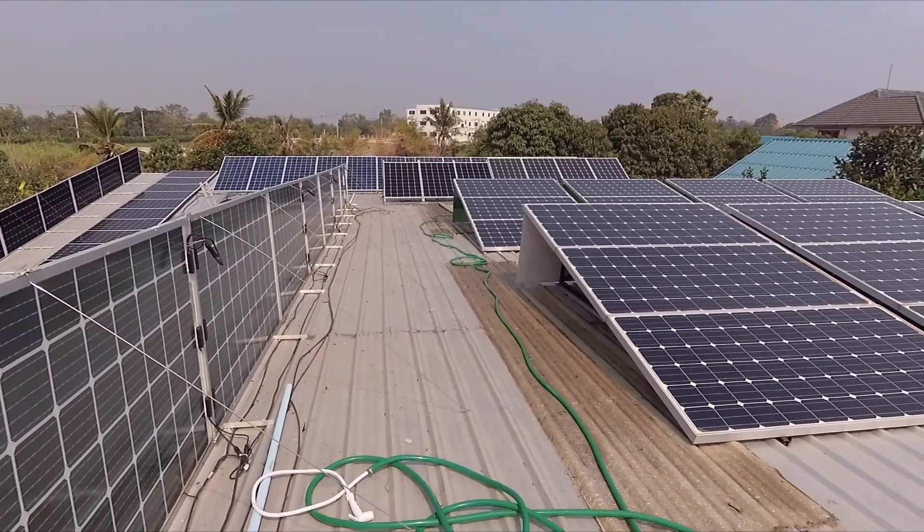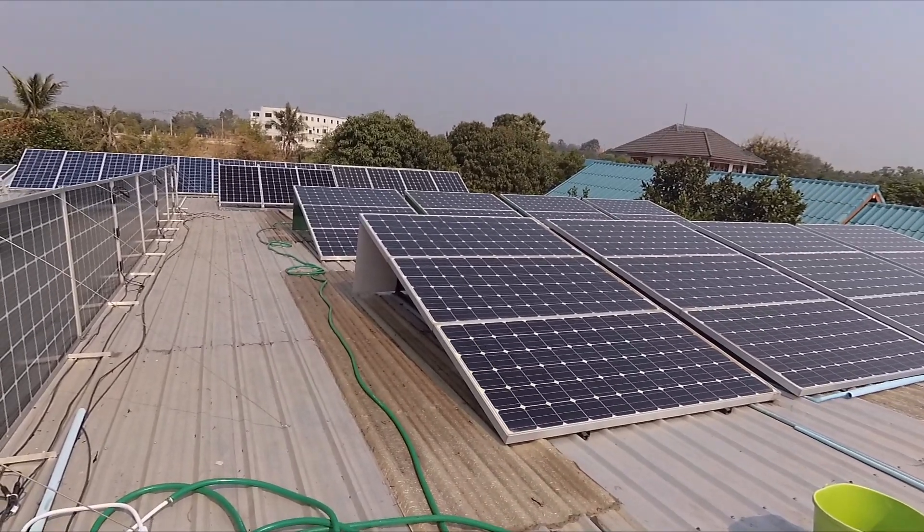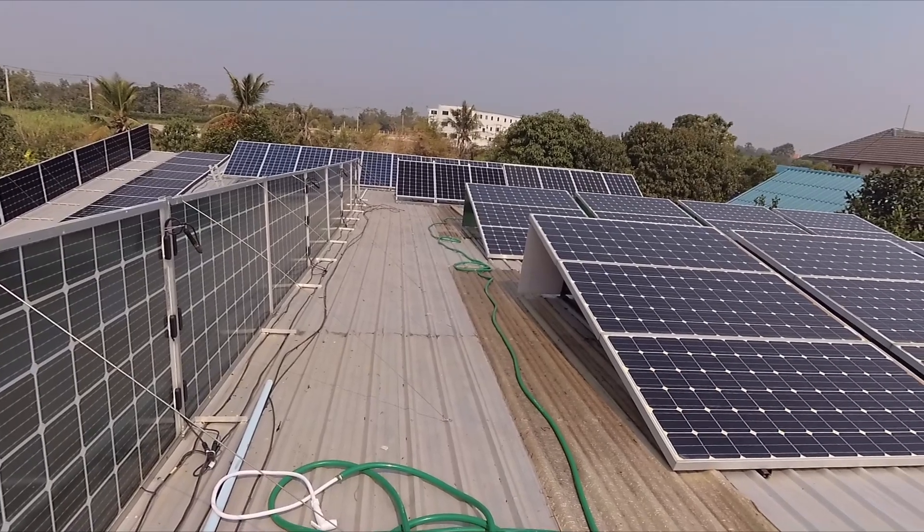Hello everybody, today I had my solar panel cleaning day and it came to my mind that I could share with you what I did here over the past years.